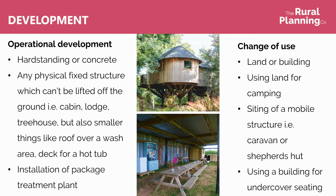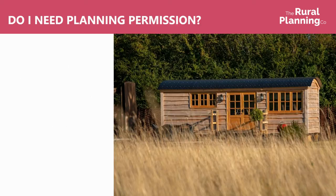Change of use covers both land and buildings, and for example covers using land for camping, siting of a mobile structure like a caravan or a shepherd's hut, or even using an existing building as undercover seating in connection with a wider use of the site.